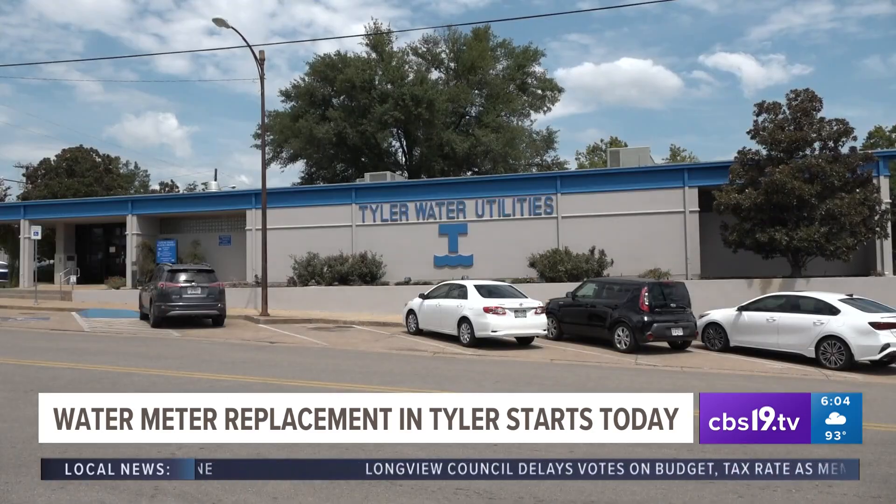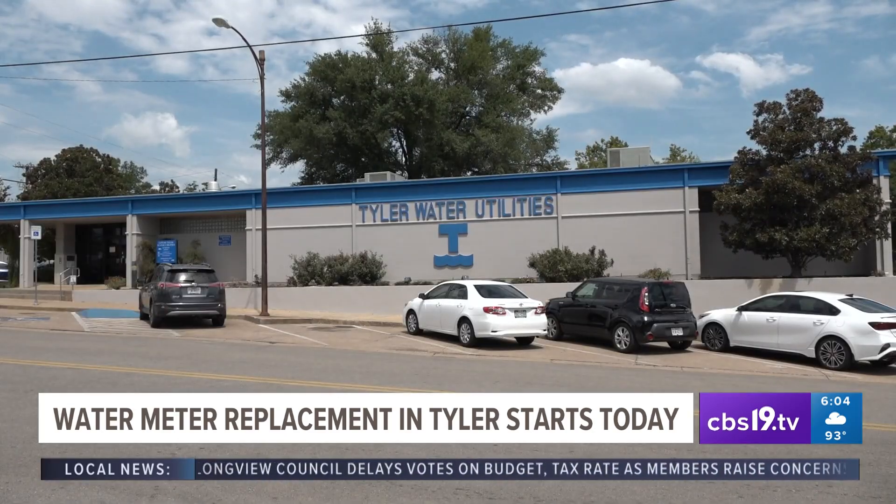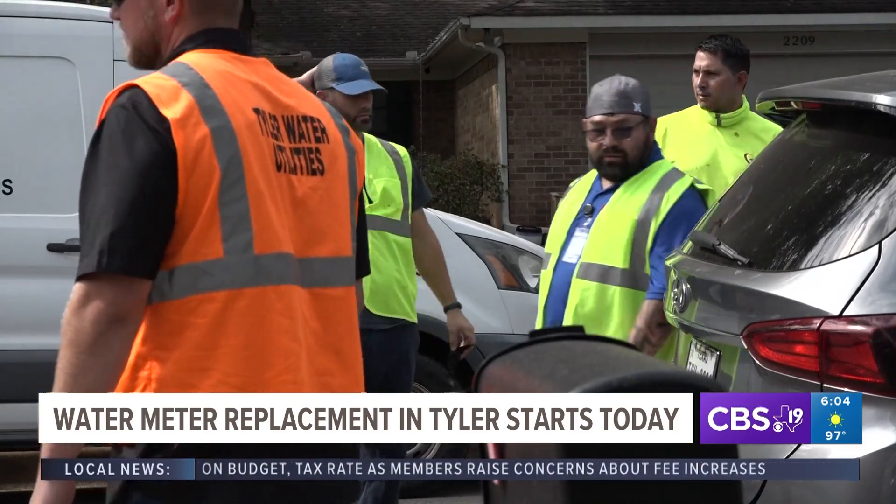Despite concerns, the city doesn't expect bills to increase dramatically, but it can vary depending on each household's usage. The water bill could increase, it could also decrease, or it could stay the same — it really depends on the consumption that that specific customer has.